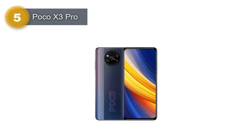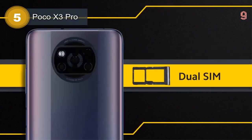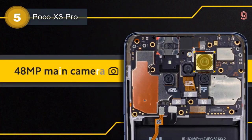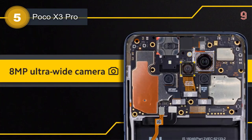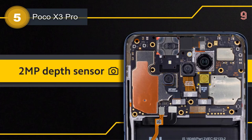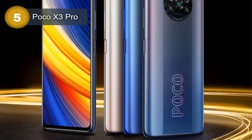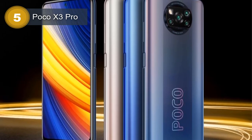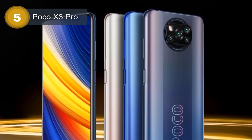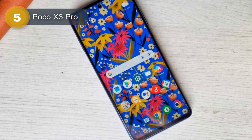Number 5: Poco X3 Pro. The Poco X3 Pro is a mid-range smartphone with impressive specifications. It measures 165.3 x 76.8 x 9.4 mm and weighs 215g. It features a glass front with Corning Gorilla Glass 6 protection and a plastic back. The phone has a hybrid dual SIM and is IP53 rated, making it dust and splash resistant. It has a large 6.67-inch IPS LCD display with a 120Hz refresh rate, HDR10 support, a resolution of 1080 x 2400 pixels, a 20:9 aspect ratio, and a density of 395 ppi.